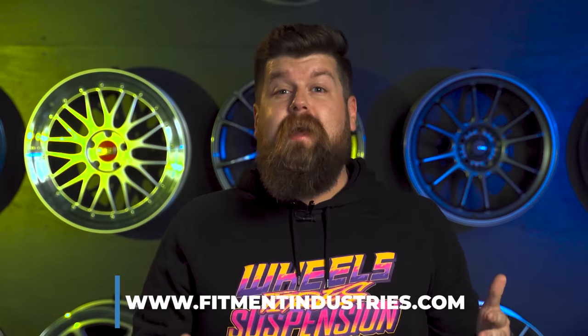Now, we here at Fitment Industries specialize in wheels, tires, and suspension, so make sure to go take a peek at FitmentIndustries.com. We also have some ridiculously awesome deals for Cyber Monday, so make sure to check that out.